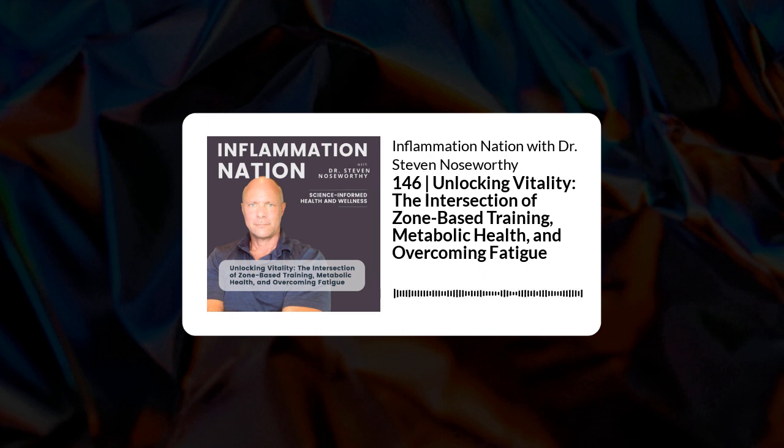The most important advantage of Zone 2 for this discussion is its impact — not just on the number of mitochondria your muscles have, but on their ability to efficiently use oxygen to burn fat. The higher your VO2 max, the more you can use fat for fuel even at higher workloads. Conversely, if your VO2 max is very low, even a slight increase in intensity will shift you from fat burning into glucose burning. Some people are so metabolically compromised that simply walking up a flight of stairs shifts them out of fat burning.